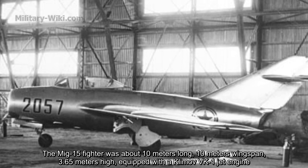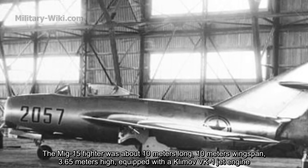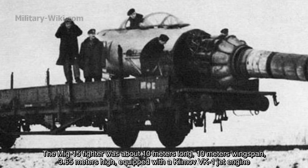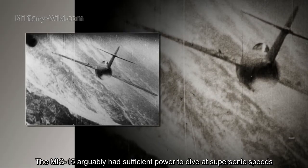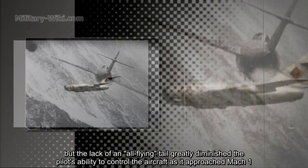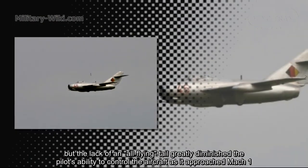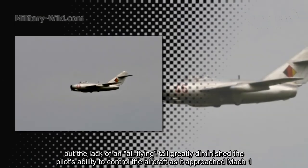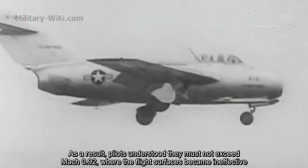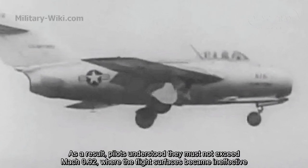The MiG-15 fighter was about 10 meters long, with a 10-meter wingspan, 3.65 meters high, equipped with a Klimov VK-1 jet engine. The MiG-15 arguably had sufficient power to dive at supersonic speeds, but the lack of an all-flying tail greatly diminished the pilot's ability to control the aircraft as it approached Mach 1. As a result, pilots understood they must not exceed Mach 0.92, where the flight surfaces became ineffective.